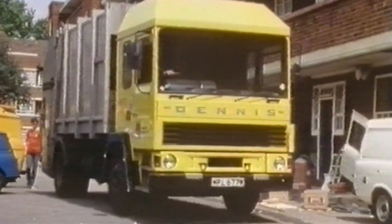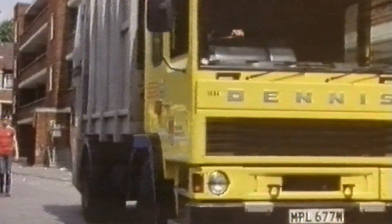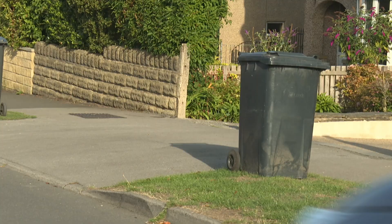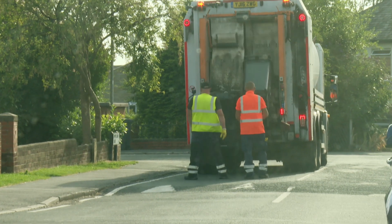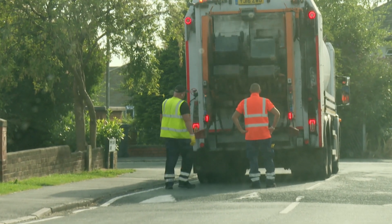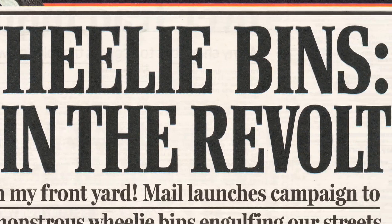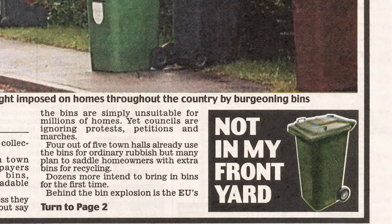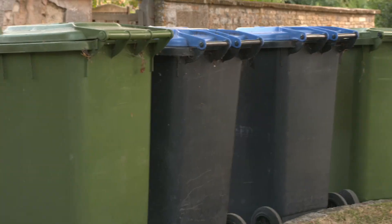The modern plastic wheelie bin was invented by a Slough-based company in the late 70s. They were rolled out across the country in the 80s, as lugging around big, heavy metal bins couldn't wheelie go on. The haters claimed the bins were plastic monstrosities that blighted our neighbourhoods, and the Daily Mail's massive front page headline shows how it encouraged readers to join the campaign to reject the bins.